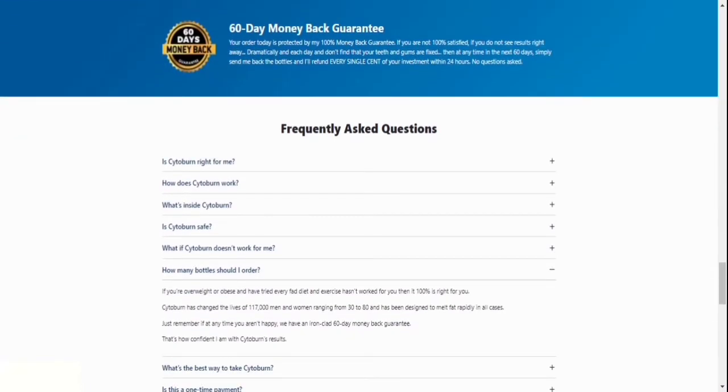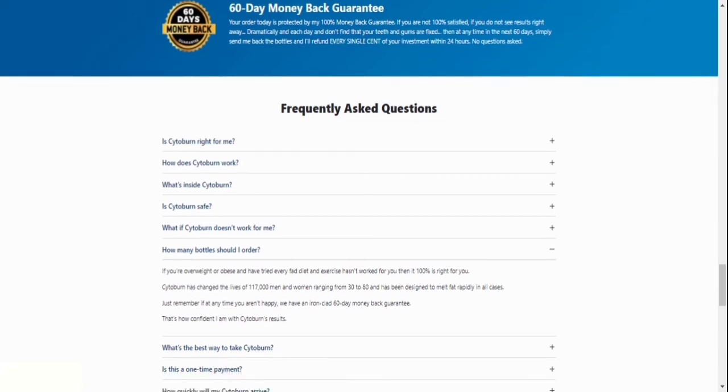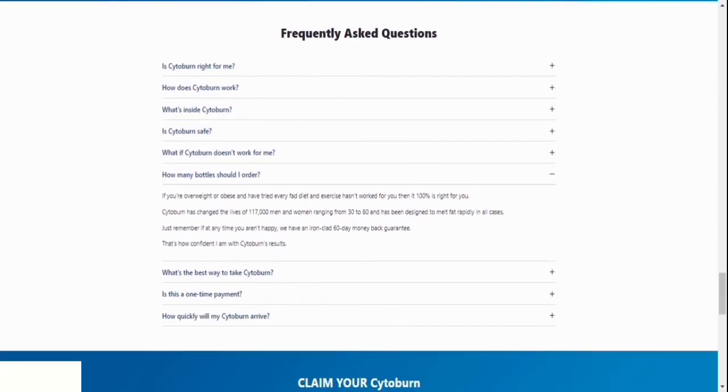The seventh question: will I be charged anything else once I place my order? Today's payment is one-time only, with no subscription, auto-ship, or hidden fees.